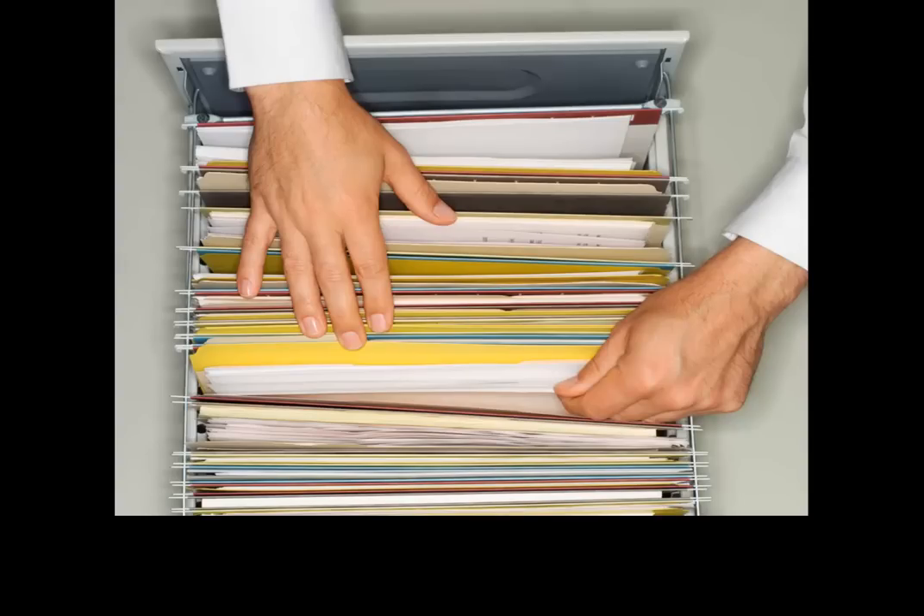You can use computer software, an online program, or it can be as simple as keeping a binder in some folders. Just find a system that works for you and stay with it.